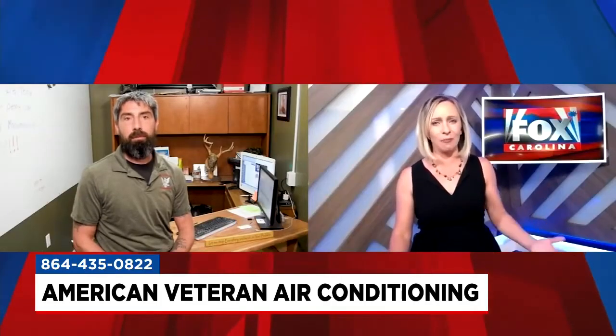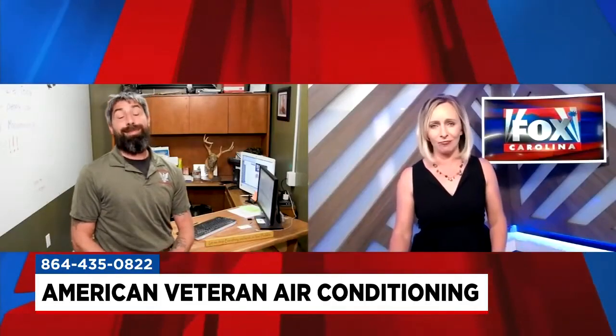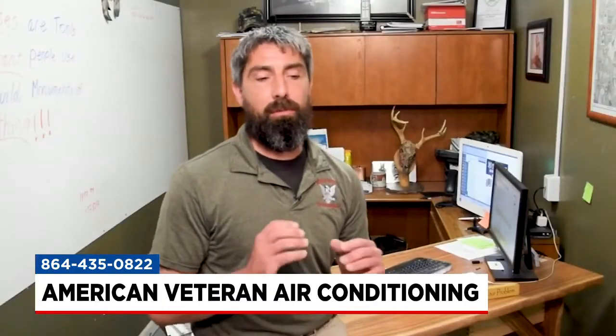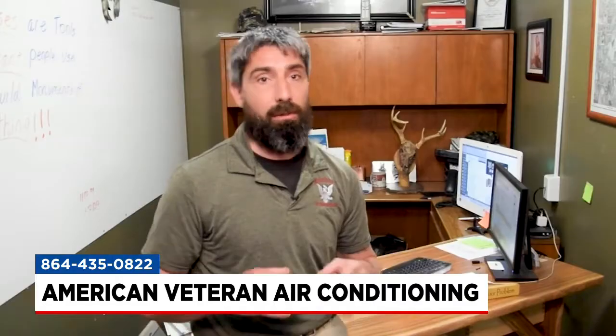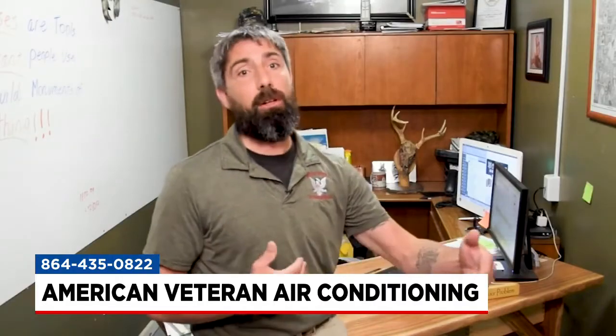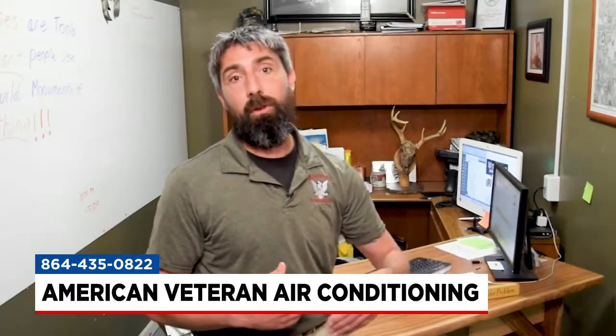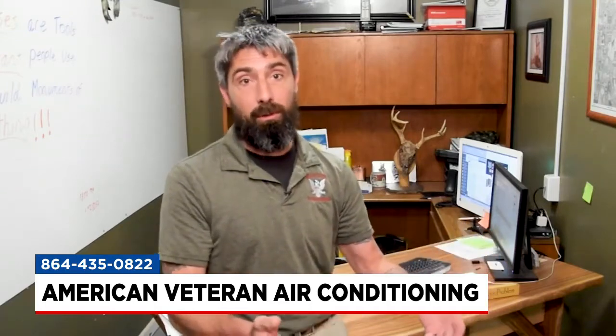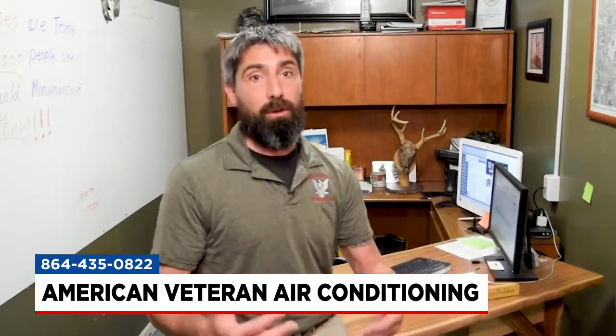Anything else homeowners need to consider now with temperatures in the 90s all the time? Clean coils and airflow are key to everything. If that coil's dirty, it's not going to be able to move the air across there. Both inside — your air filter — making sure that's clean, otherwise you'll start running a risk of freezing up your system.